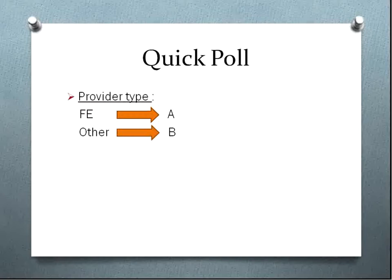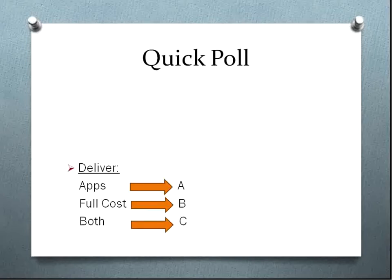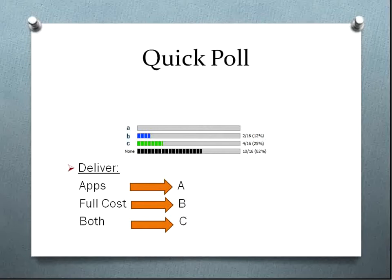Thank you. I can see that the majority of you are from FE. Could you also indicate whether you are doing just apprenticeships, just full-cost, or whether you're doing all three? The majority of you are coming through on both, and that's quite a large consideration when looking at e-portfolios and the choices available.